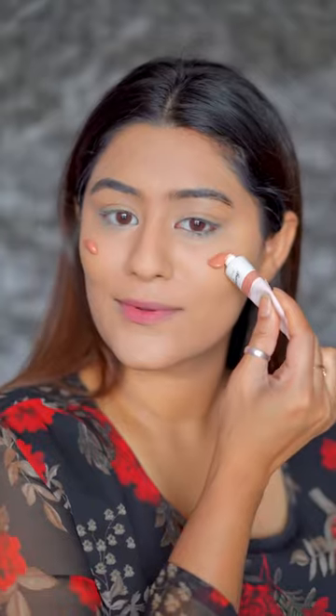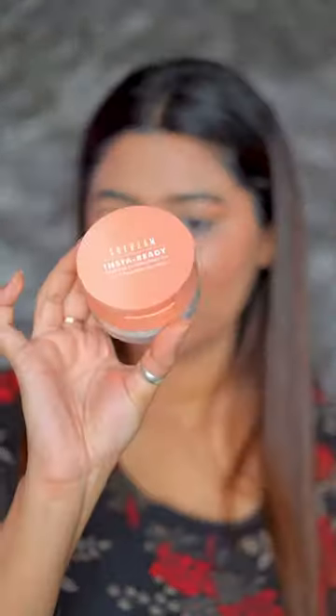I used ELF concealer. You can see it's a drugstore and high-end mixture — I always mix products.